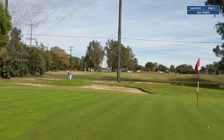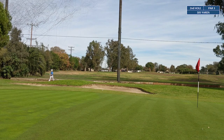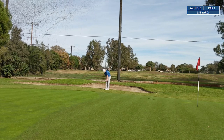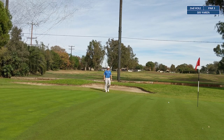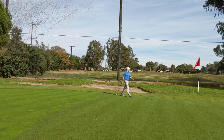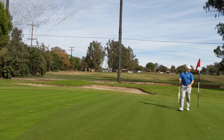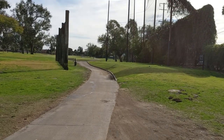Tough angle here — don't have a lot of green to work with. We ended up coming up short, so we've got another chip to still get on the green in three. Chipped it close, tapped it in, and walked away with bogey. We are now two over through the first two holes.